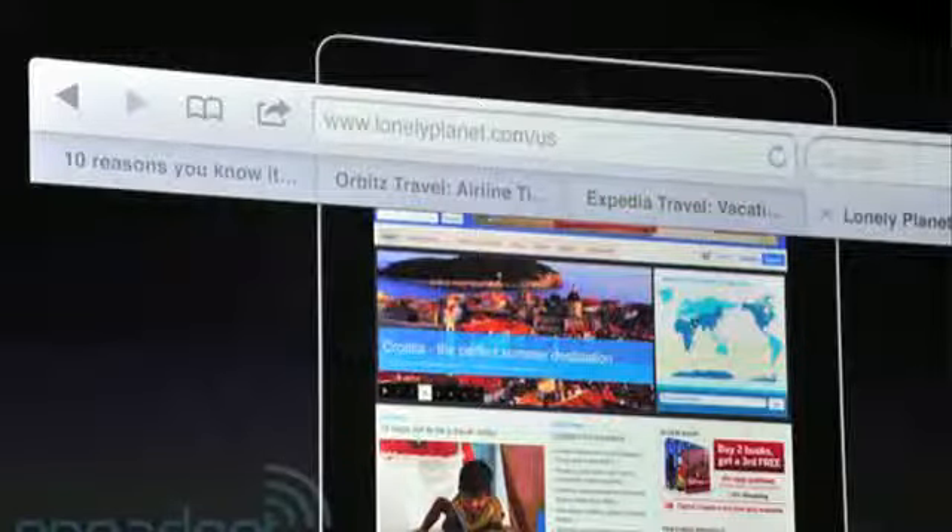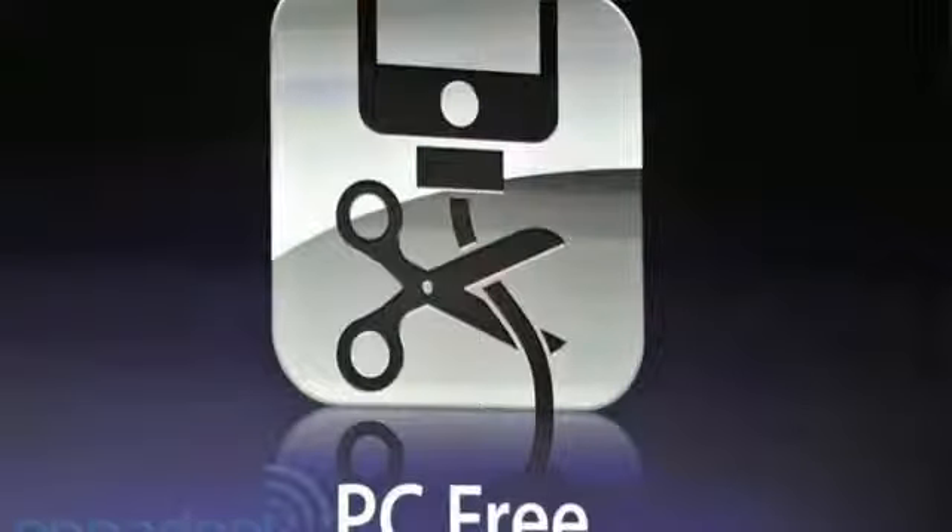When buying a new iOS device, it is no longer needed to sync out of the box. The device comes PC-free for updates and syncing. Multitask gestures have been added to the iPad, which allows for quick multitasking.